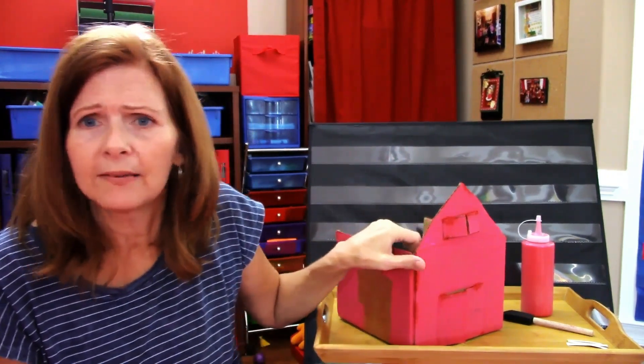We're gonna make a barn today. How we're gonna make this barn is pretty cool. All you need is a box, and you can have your grown-up help you to cut your box. It doesn't matter what shape or what size your box is.